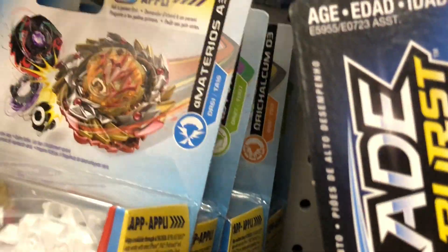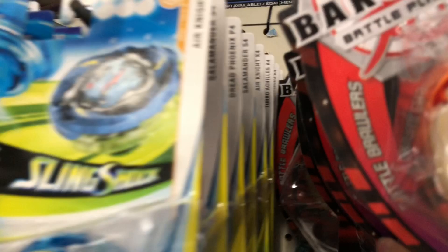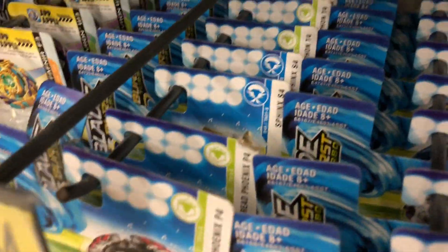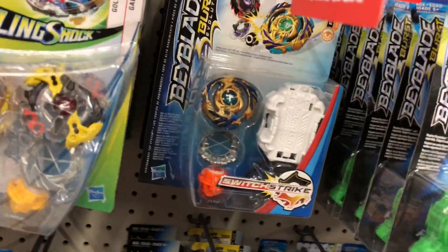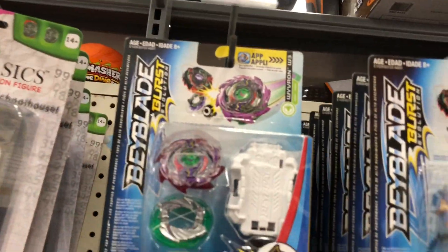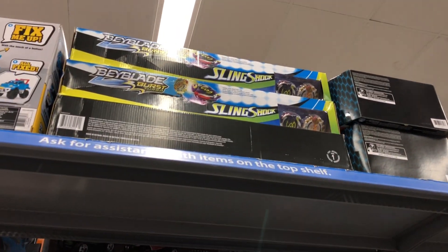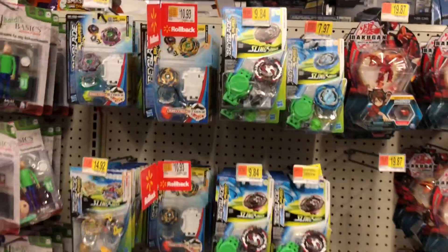Everything else I pretty much had or have seen before and don't want. This is at Walmart. We got a lot of the Turbo Achilles — that's sort of wave 4, or 3, I forget. I'm forgetting these waves, honestly. Anyway, we got Fafnir F3, the Z-Dron Pack, Wyvern Wave 1, Switchstrike again, and then some Battle — whatever those are — Crash Cousin sets.